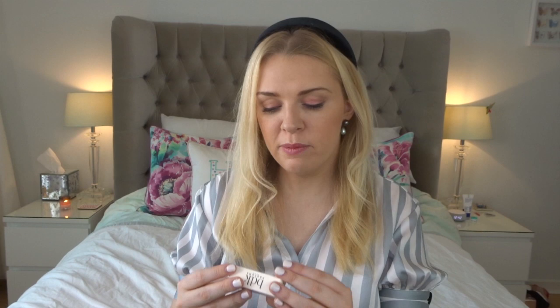Now let's try Bouquet de Hongrie — this one has a slight pink-colored liquid. It's very fresh and feminine. I definitely get some rose — a very light, slightly powdery rose with some fruity notes. There's strawberry in here but it's not sweet at all. There's a bit of jasmine sambac. It's a very pretty, gentle, everyday feminine rose.